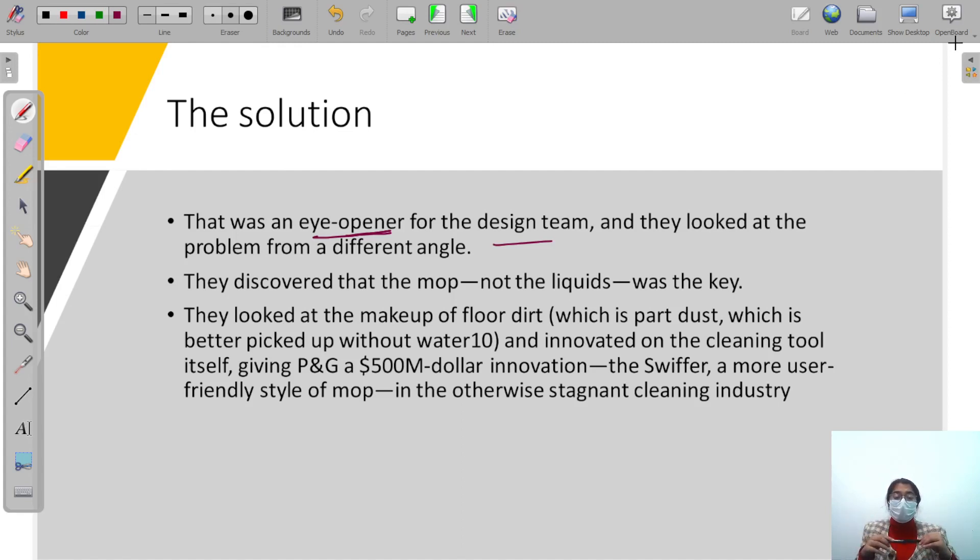This was a big eye-opener for their design team, which had not been looking at this perspective at all. They started to see the problem from a new angle. That is why companies are bought — to get a helping hand and a fresh perspective without having to build those resources from scratch. They discovered that the mop, not the liquid, was the key. They looked at the makeup of the floor and saw that certain types of dirt — like dust — could be better picked up without water.